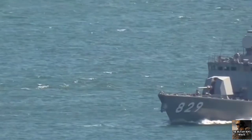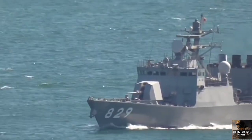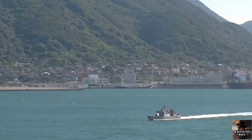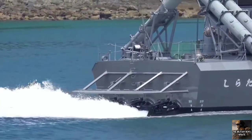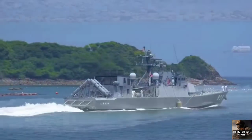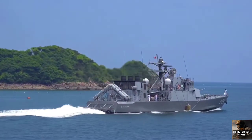The Hayabusa-class guided missile patrol boats were built by Mitsubishi Heavy Industries for the Japan Maritime Self-Defense Force. Six boats were commissioned into the JMSDF between 2002 and 2004. The Hayabusa-class was developed as a replacement to the PG-1 GO-class hydrofoil missile boats.